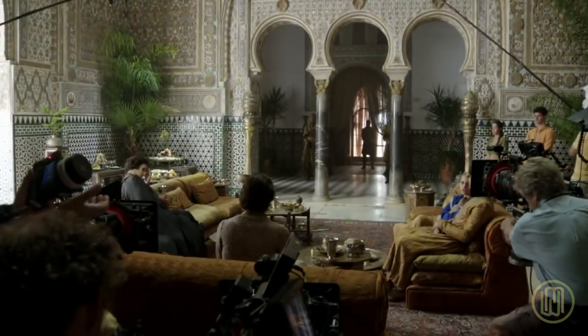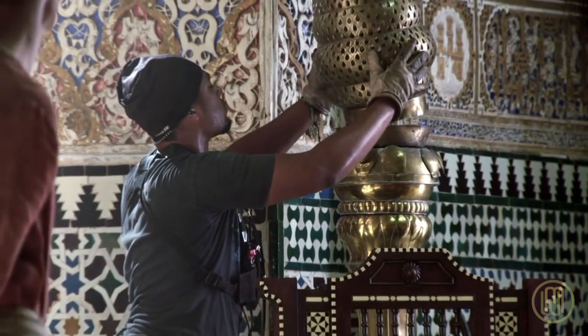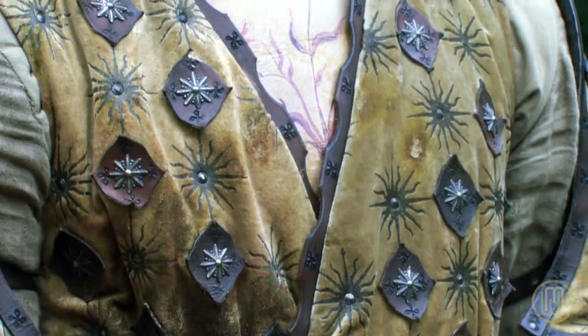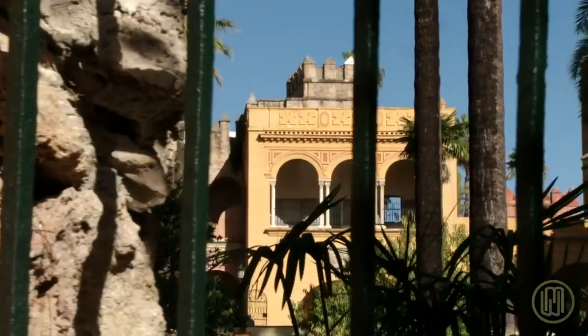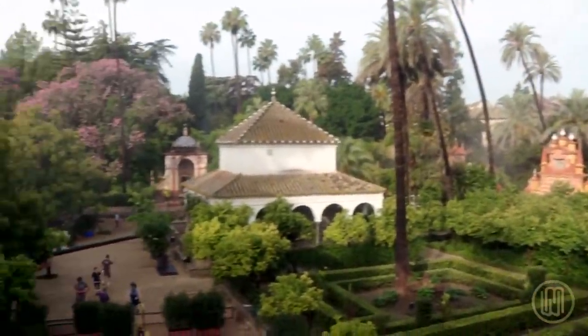We were looking at the world of Dorne and the Spanish and Moorish influence. The exciting thing about Dorne is it's the warmest of the climates that we visit — it's also incredibly exotic. It was a real opportunity for us to introduce colour into the world: these people are much more into oranges and blues, with a real vibrancy and energy about the place. Seville in Spain was the natural place to start, and we were absolutely beyond lucky being able to shoot in the Alcazar.